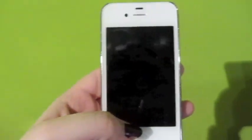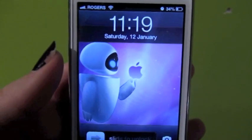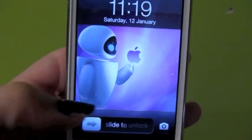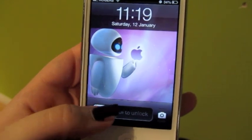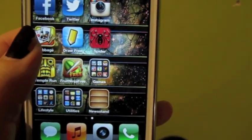I thought I would film the 'What's on my iPhone' tag because I got my iPhone about a week ago, so I just thought I would show you guys what's on it. First, this is my lock screen right now — it's about 11:19, Saturday, January 12, and I have 34% battery left, so I need to go charge that. So here's my home screen.